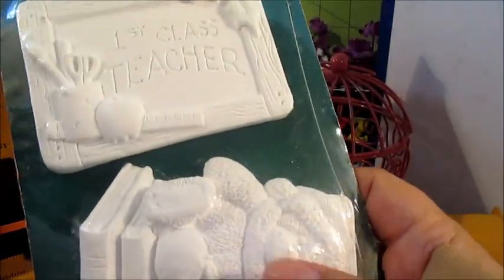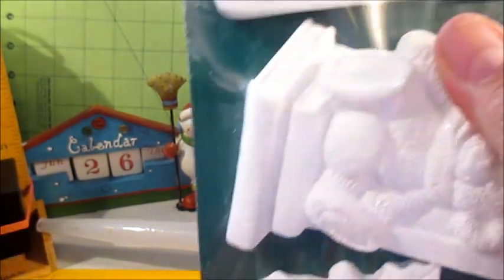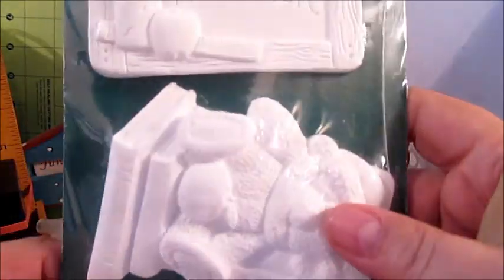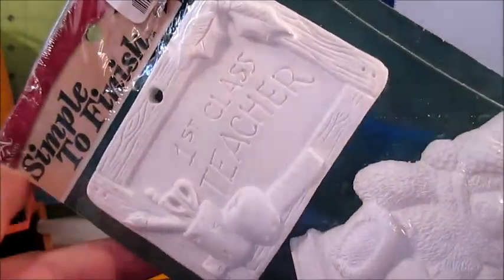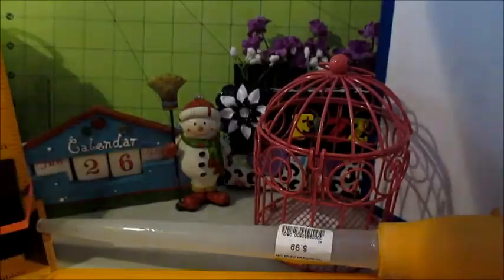Then I found these — I think they're plaster figurines. It was only 99 cents. I want to paint these, and maybe my son can give one to his teacher on teacher appreciation day if he wants to.